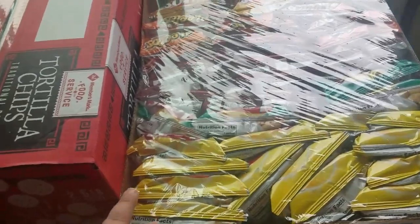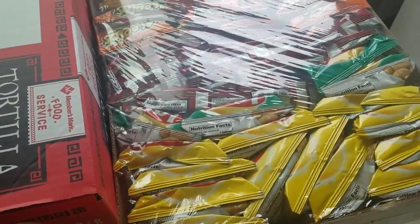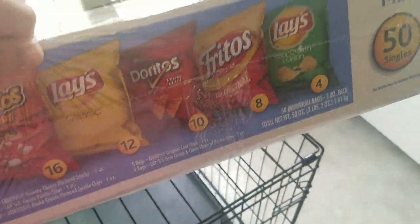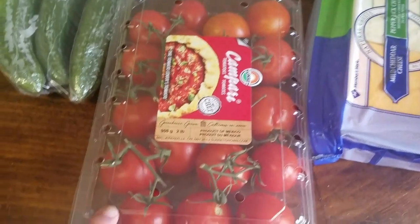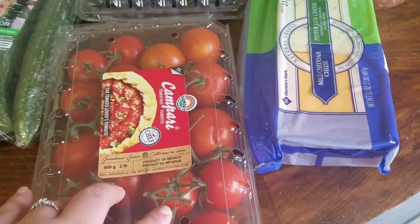I don't normally buy flavored chips — I normally just buy the tortilla chips — but because it is the summertime and we go to the lake a lot, I ended up getting this box of 50 for, I think it was like $13. I got the tortilla chips we normally get. We're going to try the vine tomatoes; they were a little bit cheaper, so might as well try them.